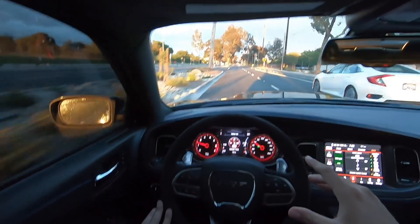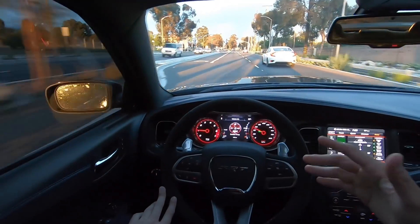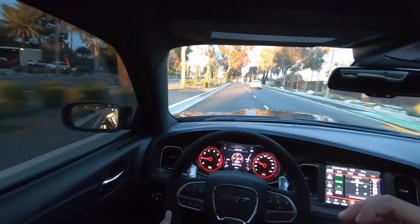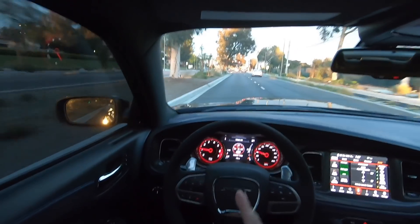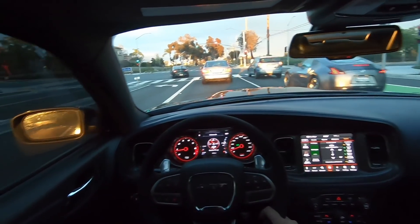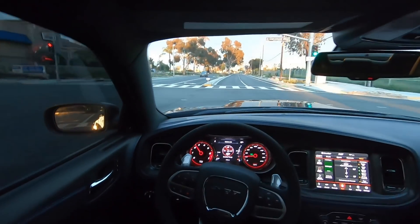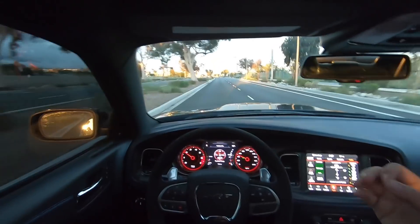Another question I get a lot is what does your credit score have to be in order to purchase a car like this? Your credit score is definitely important when leasing or financing. If you're paying cash they're not going to run your credit. If you do want to finance or lease a Hellcat, I would say your credit score should be no less than 700. My credit score was well over 700 — pretty much close to 800 when I purchased this car. Anything 700 and above would be fine.